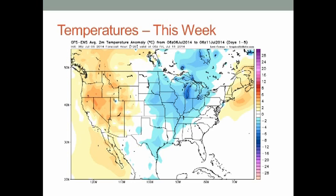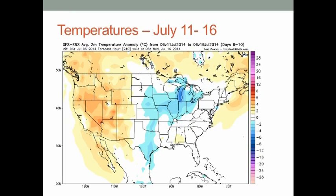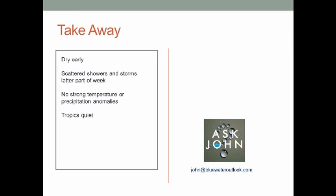For temperatures: models have it close to normal, but I think it's going to average above normal. Looking in a bit more detail, until that front comes through I think we'll have a period of above normal temperatures through Wednesday, and then not much change as we get through the 11th through the 16th.